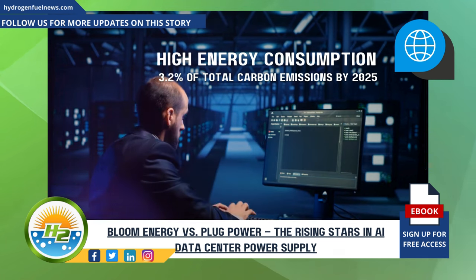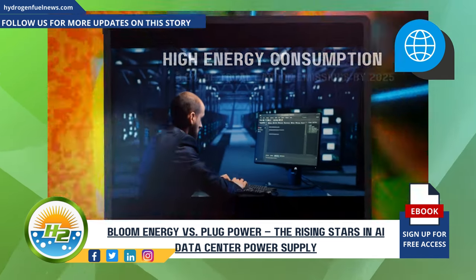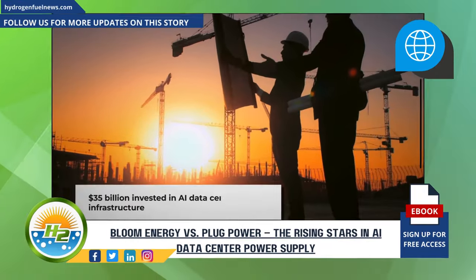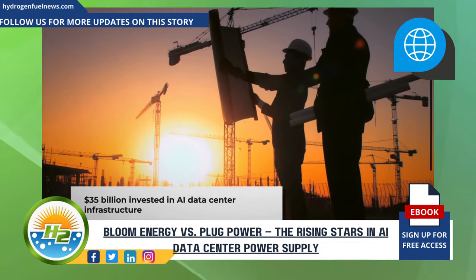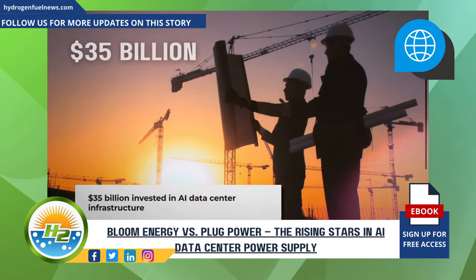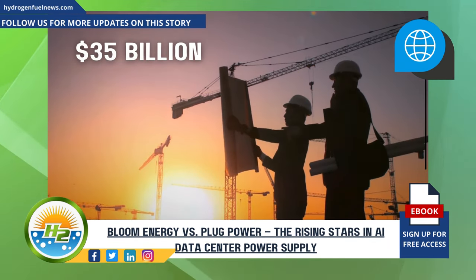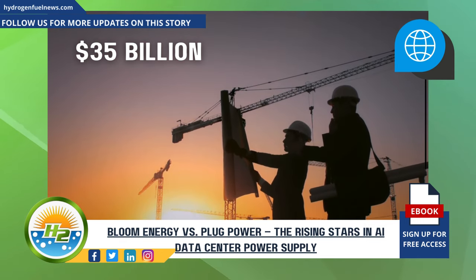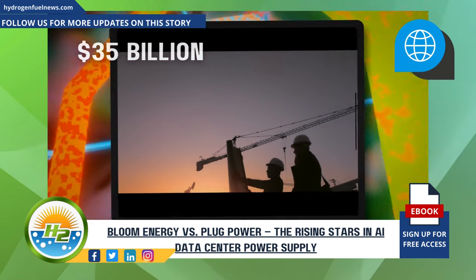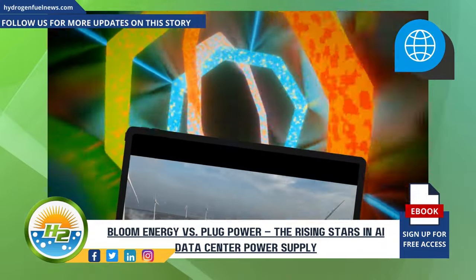How much investment is flowing into AI data center infrastructure? Investment in AI data center infrastructure is booming, with over $35 billion invested globally in 2023 alone. This investment is aimed at upgrading existing facilities and constructing new ones to accommodate the growing demand for AI capabilities.